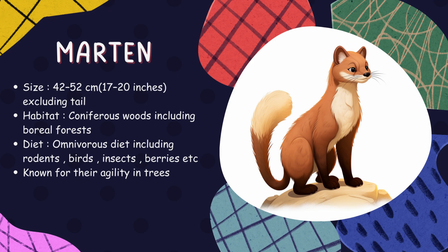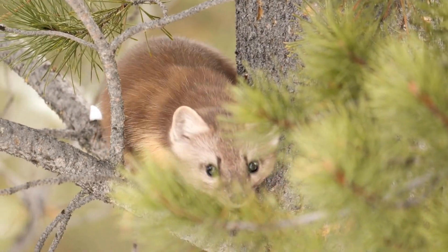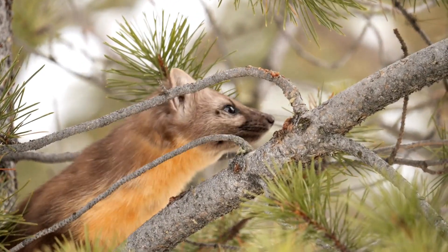Marten. Belonging to the weasel family, martens are agile climbers known for their slender bodies and bushy tails. They inhabit mature forests across the northern hemisphere, where they leap from tree to tree hunting for small mammals, birds, and insects.